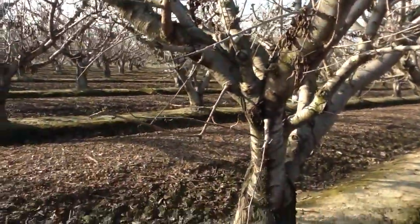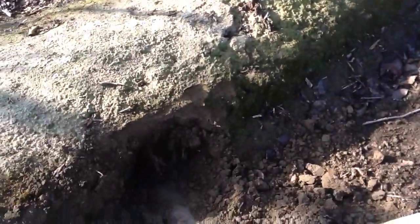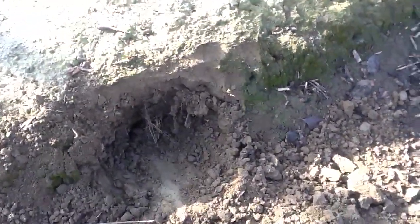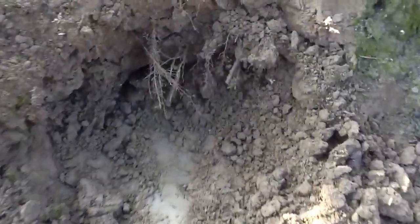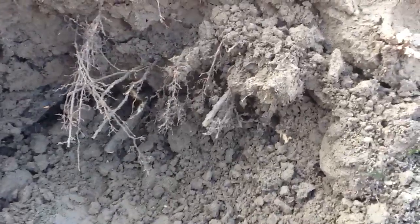More than anything we want to see what's happening down here in the soil. We're seeing all sorts of things that we're not quite necessarily used to, with these roots pushing like this. We're seeing a lot of new growth.